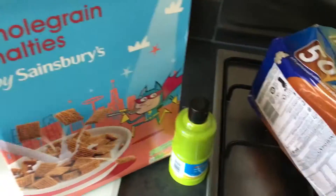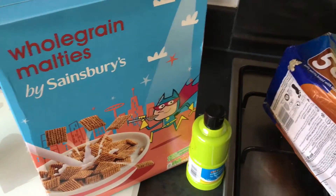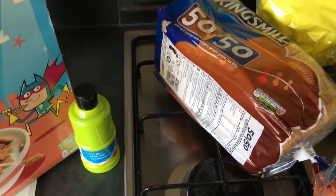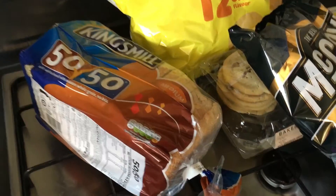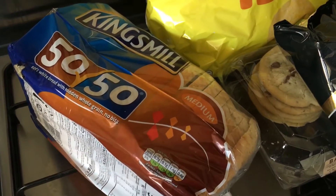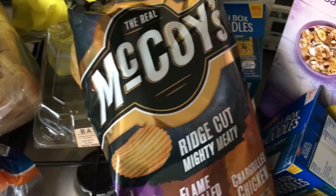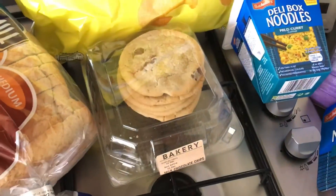Right, so the first thing I've got is whole grain multis — they're like Shreddies but Sainsbury's version. Some green paint for some Christmas crafts that me and Charlie are going to do. I've got a King's Mill 50-50, a 12 pack of Quavers, some Mighty Mutant Choice for Phil, and some chocolate chip cookies.